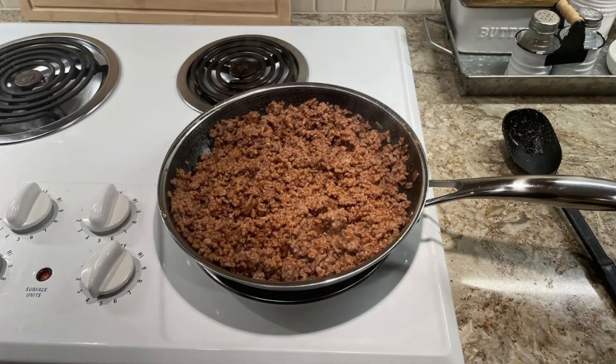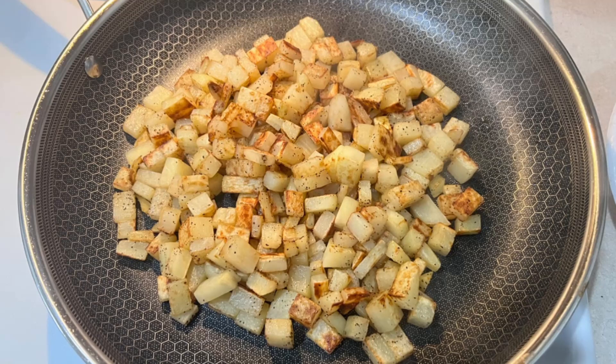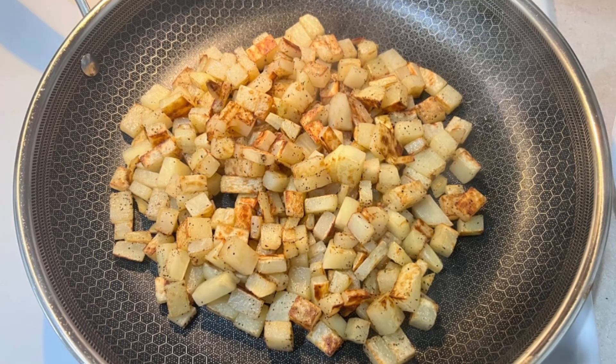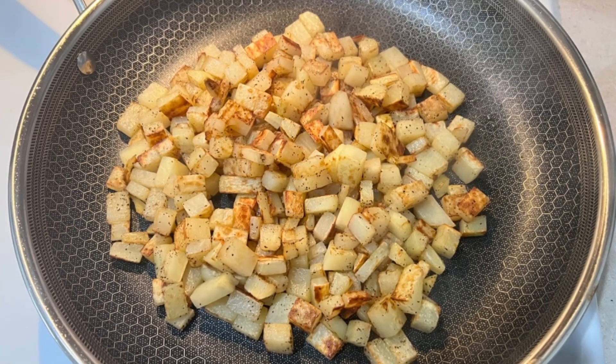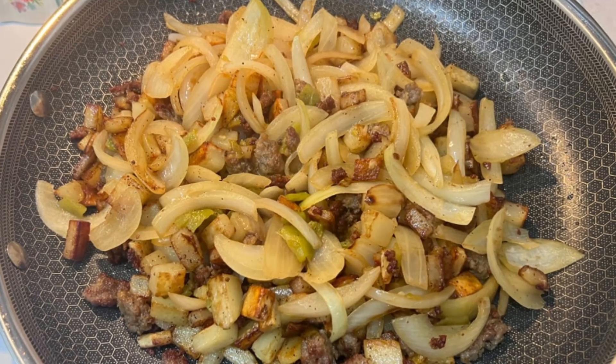This set includes three frying pans in sizes 8, 10, and 12 inches, each paired with a tempered glass lid designed to cater to every cooking occasion. Whether you're a seasoned chef or a beginner, this hybrid set has something for everyone.